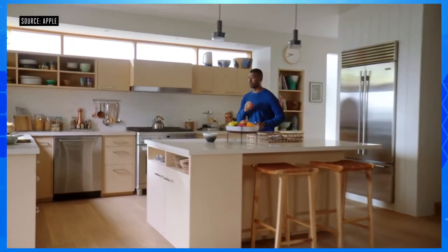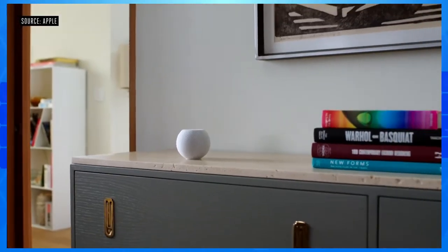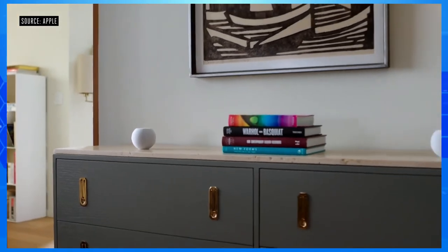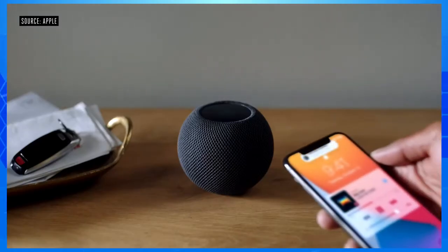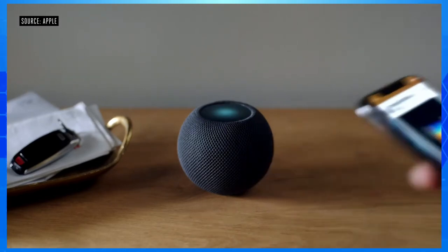Multiple HomePod Mini speakers can play perfectly in sync across your entire house. And when you place two in the same room, they'll intelligently become a stereo pair. Using the U1 Ultra Wideband chip, which we introduced in iPhone last year, HomePod Mini can understand with high precision when your iPhone is nearby. Bring iPhone close to HomePod Mini and you'll get visual, audible, and haptic effects, so it feels like your devices are physically connected as music flows from one to the other.